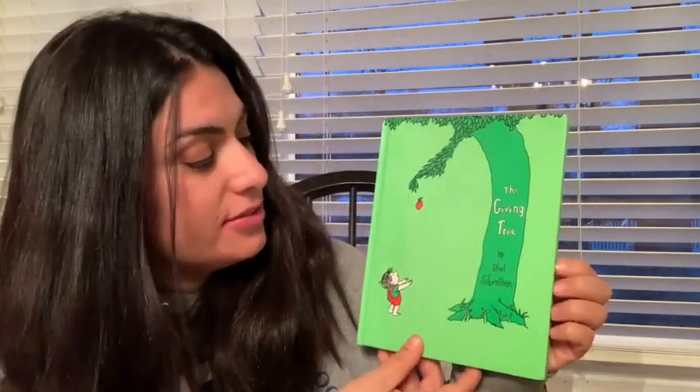This book is by Shel Silverstein. And this is one of my favorite books from when I was little. In fact, this is from my friend when I was little, so I've had this book for a long time. And it's one of my favorites to read to my kids. I hope you like it too.